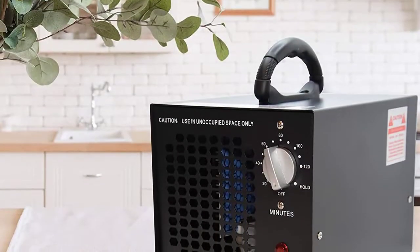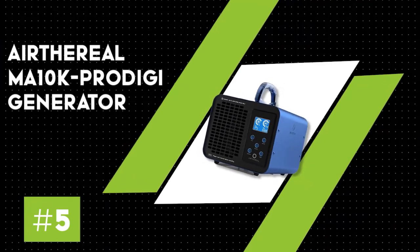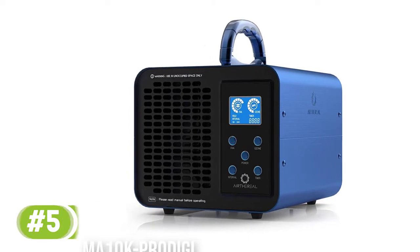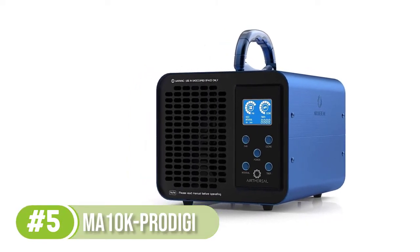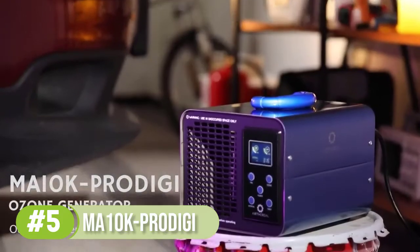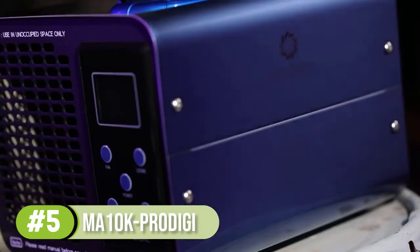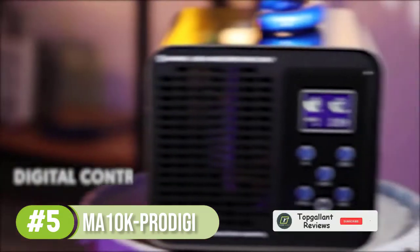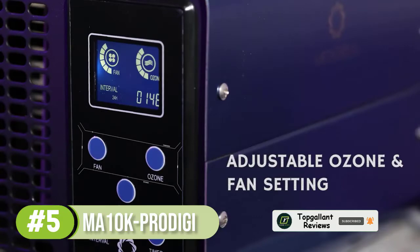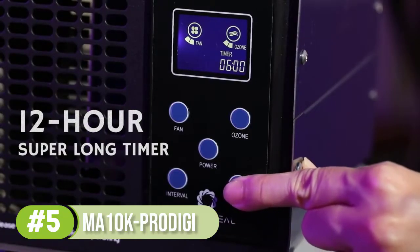Number 5: Ethereal MA 10K Prodigy. If you're looking for an ozone generator that has it all, the Ethereal MA 10K Prodigy is the perfect choice. The first of its many features is the honeycomb current technology that packs a powerful punch of up to 10,000 milligrams per hour across a space of 2,000 square feet. This makes it perfect for use in larger rooms in homes and office spaces.